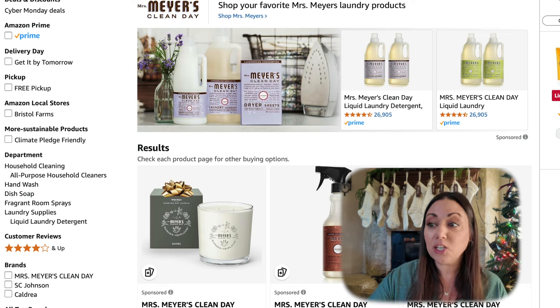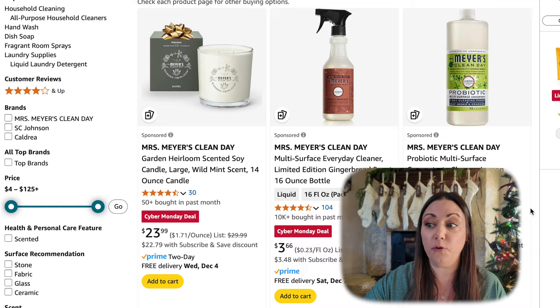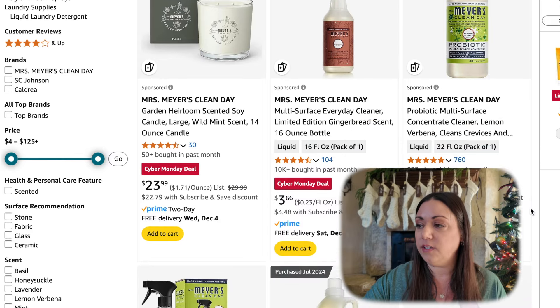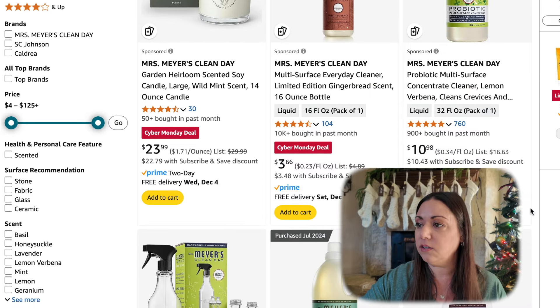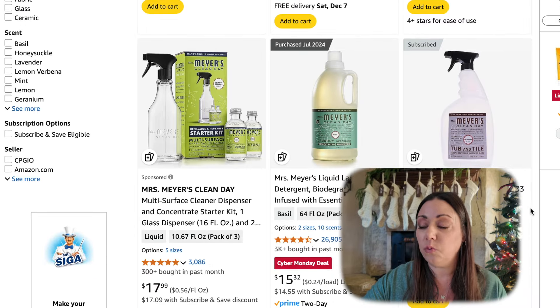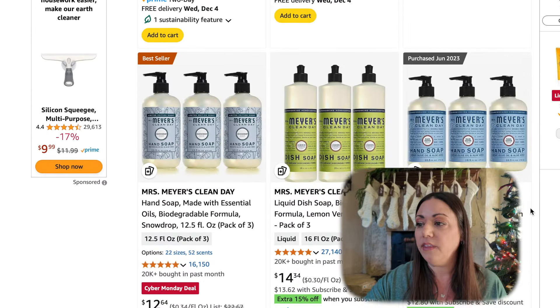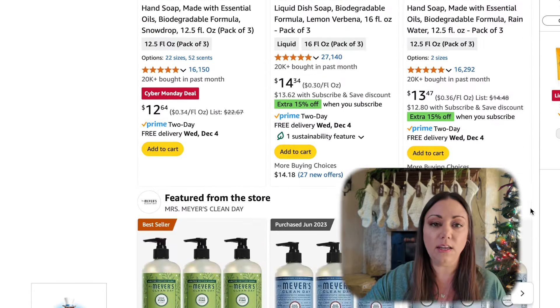Most of the Meyers products are on sale, so this is a time to stock up. I like to go ahead and stock up for the year. They've got candles, their everyday cleaners, and the laundry detergent which is what I use is only $15. I usually pay around $18, so that is a $3 savings. They've also got the dish soap and hand soap on sale.